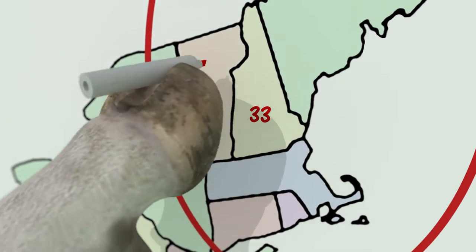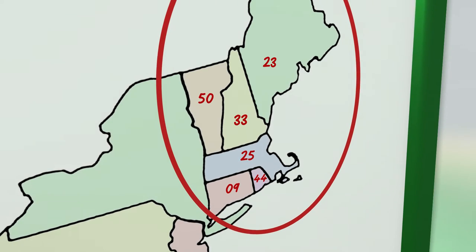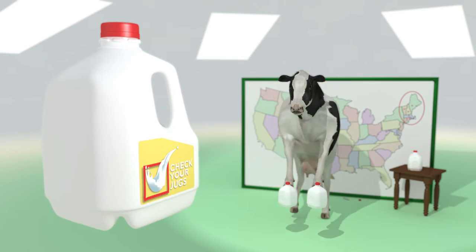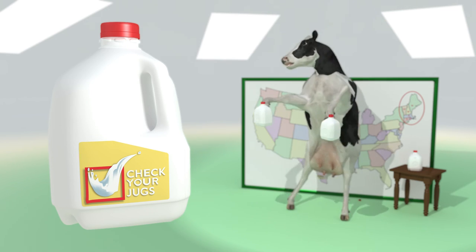If the code starts with 33, your milk was locally sourced and processed in New Hampshire. And here are the codes for the other New England states. Supporting local New Hampshire and New England dairy farms is easy — it's as simple as checking your jugs.